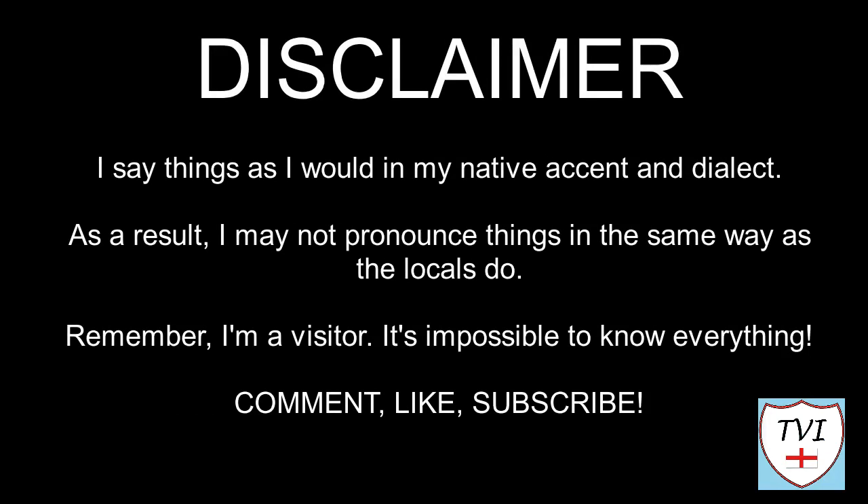Here's my disclaimer for people who may be watching for the first time. I say things in my native accent and dialect, so I may not pronounce things the same way as the locals do. Remember, I'm a visitor — it's impossible to know everything. Leave me a comment, spin me a like, and bash that subscribe button. Let's get to today's parish video.